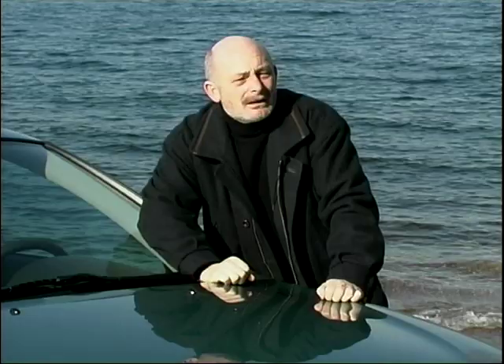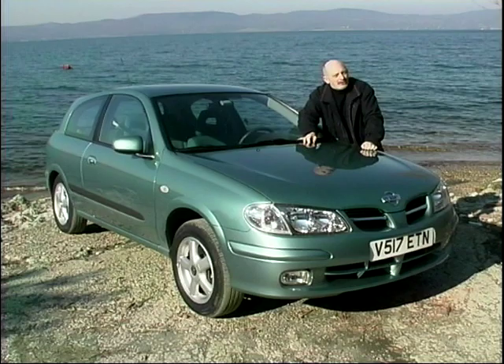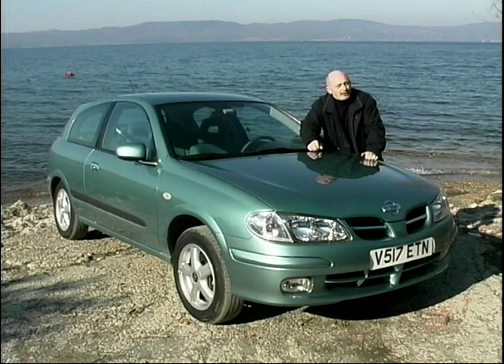So, is the new Almera the car that can kick-start Nissan's revival under Renault? In my view, the answer is a definite yes, because this is a very impressive car. Compared to the old one, it's a swan to the ugly duckling. Whether or not it's got the image to compete with the VW Golf and the Focus at the top of the pile, that's questionable. What I am confident about is it will sell, and that's good news, because Nissan and Renault definitely need the Japanese car maker to start selling in big numbers.